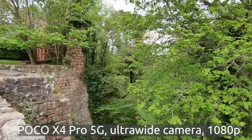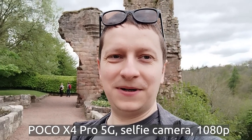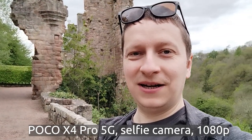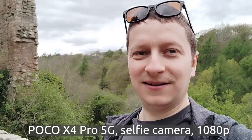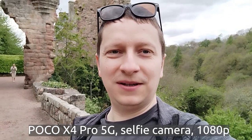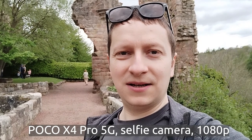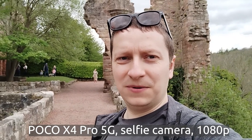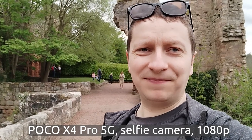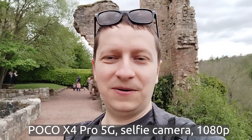Let me also check the selfie camera. So full HD recording on the selfie camera. The quality from what I've seen is okay and there's not as much shake as I've seen on some other phones like the Redmi Note 11 from Xiaomi, which was quite shaky — the stabilization wasn't the best — but this one seems not too bad. The crop is quite big though, so I have to hold my hand really far. Today is not very windy, but this is what the front-facing camera on the POCO X4 Pro 5G looks like.